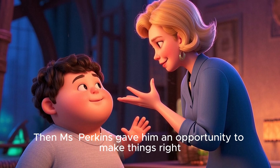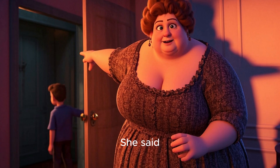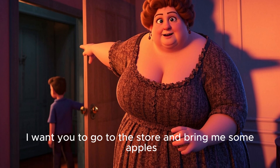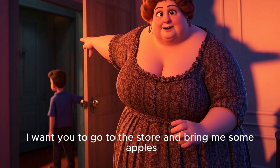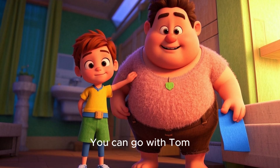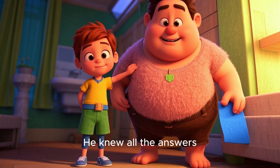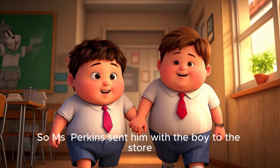Then Ms. Perkins gave him an opportunity to make things right. She said, "Since you don't know the answer, I want you to go to the store and bring me some apples. You can go with Tom." Tom was the smartest kid in the class — he knew all the answers. So Ms. Perkins sent him with the boy to the store.